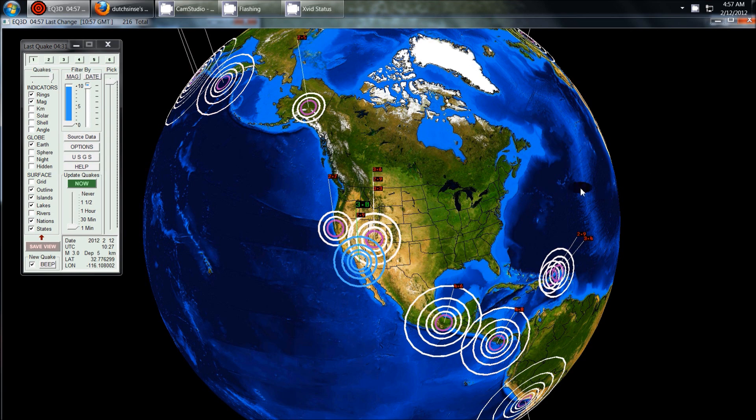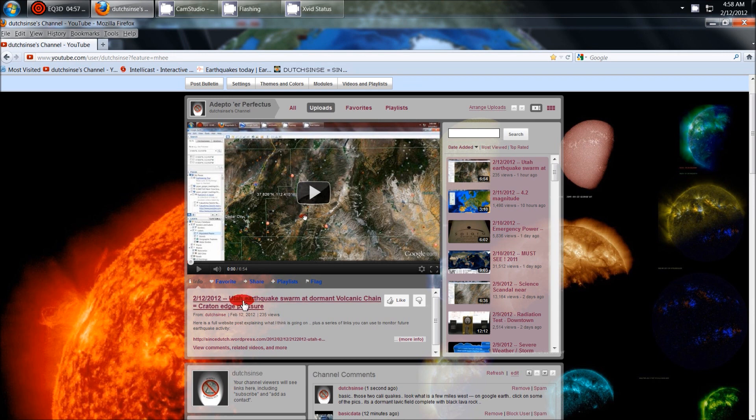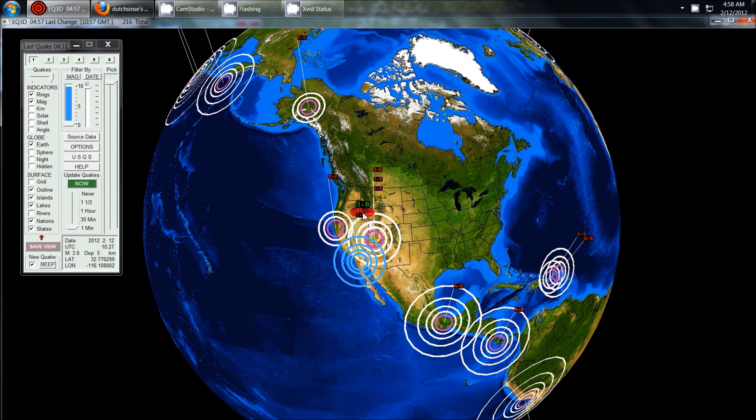Hey everybody, DutchSense here. 4:57 a.m. Central Time on Sunday, February 12, 2012, and this is a follow-up video. I just released a video called Utah Earthquake Swarm at Dormant Volcanic Chain, Craton Edge Pressure. There were two subsequent earthquakes that occurred southwest of the area in Utah, in California.